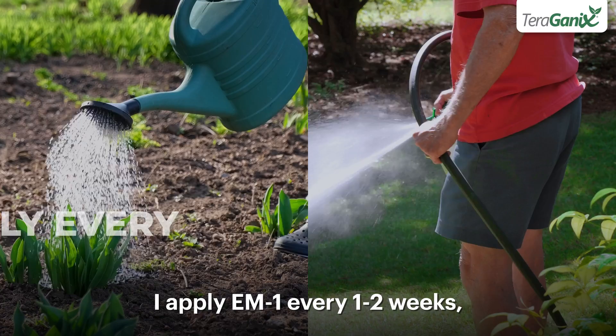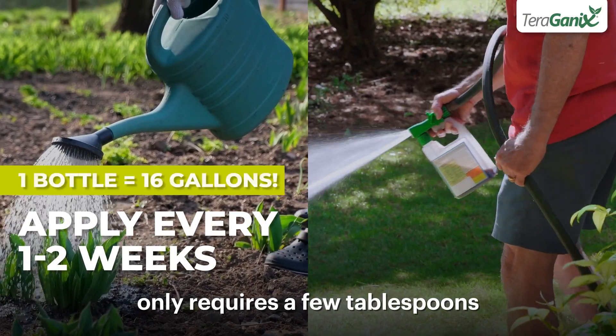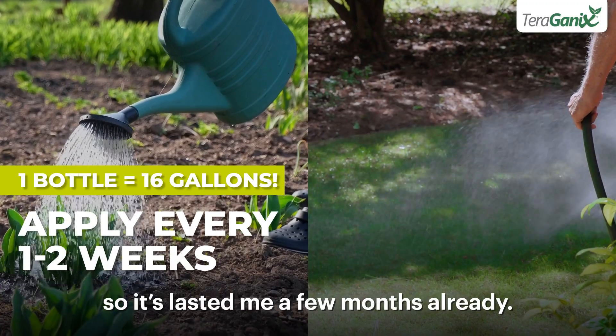I apply EM1 every one to two weeks, and the concentrated formula only requires a few tablespoons per gallon of water, so it's lasted me a few months already.